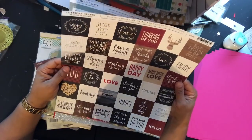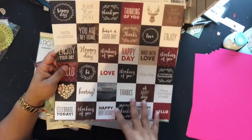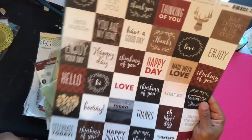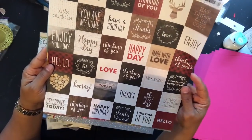Anyway, I got this first piece — 'Color of Memories' — and it's got a whole bunch of cut-aparts. They're like two-by-twos that you can use on tags or cards. Some of the sentiments say: 'you cuddle,' 'you're at home,' 'happy day,' 'made with love,' 'enjoy,' 'thanks,' 'thinking of you' — those type of things.